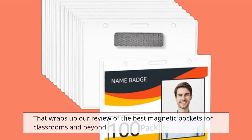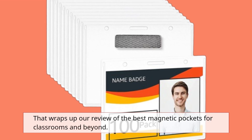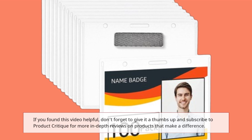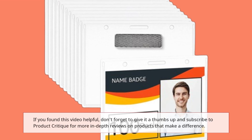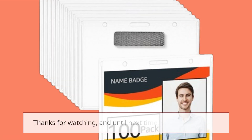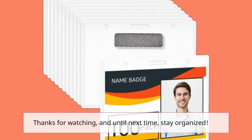That wraps up our review of the best magnetic pockets for classrooms and beyond. If you found this video helpful, don't forget to give it a thumbs up and subscribe to Product Critique for more in-depth reviews on products that make a difference. Thanks for watching, and until next time, stay organized.